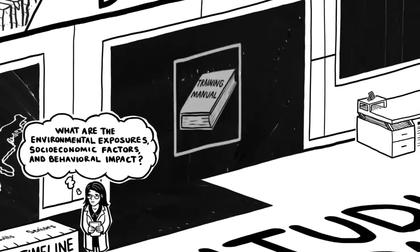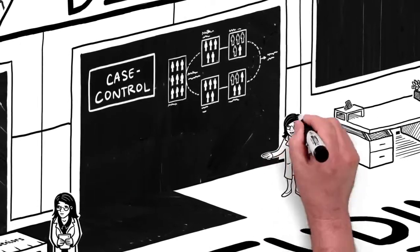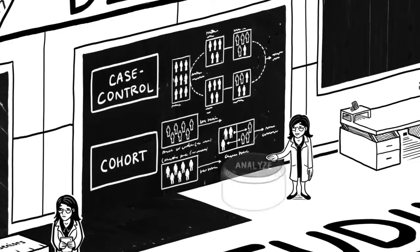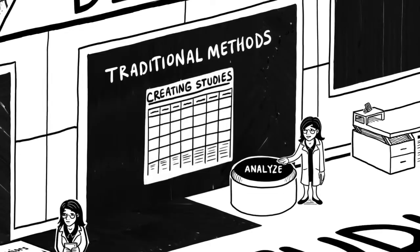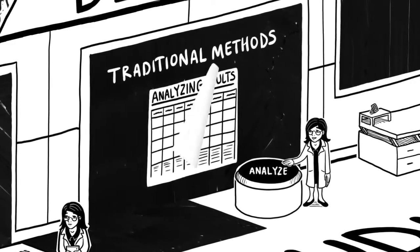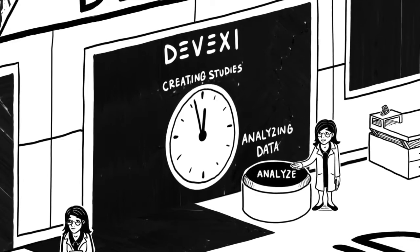Using Divexi requires no special training. Even the most complex case control and cohort studies now become easy. What typically takes months — creating studies, analyzing data, and producing results — now takes just minutes at a fraction of the cost.